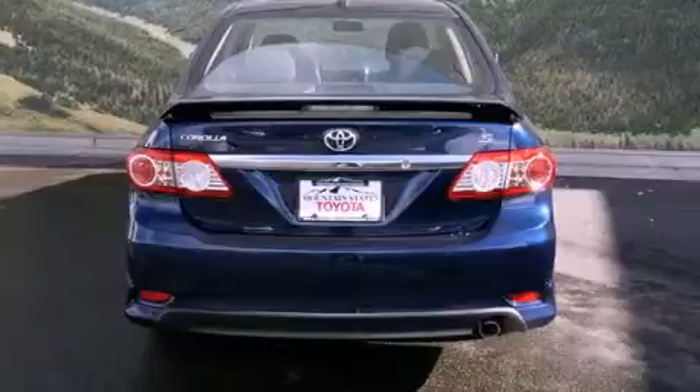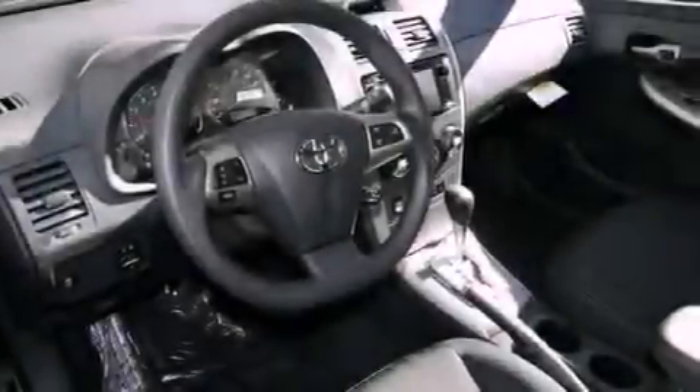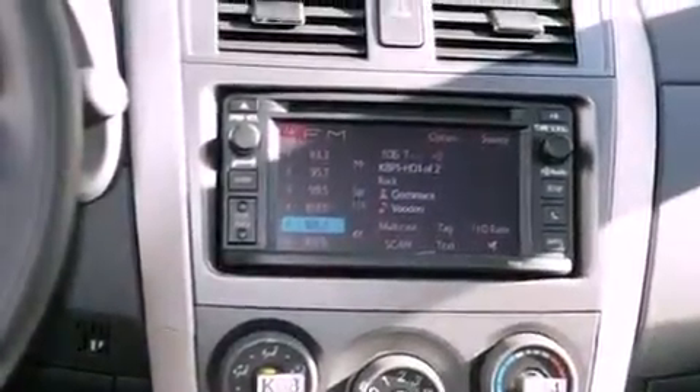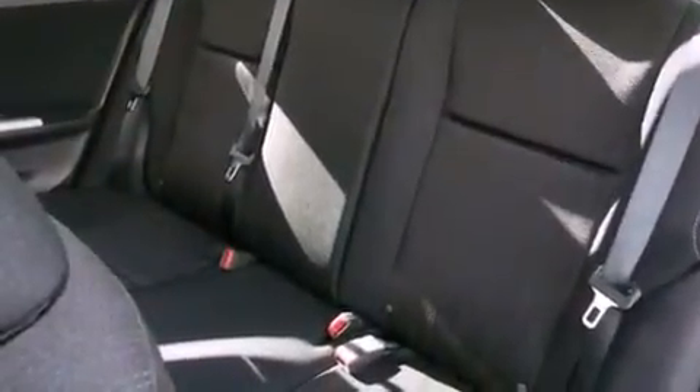All of the following features are included: the premium package, a power moonroof, cruise control, a CD player, a passenger side vanity mirror, front fog lights, a traction control system, an anti-lock braking system, air conditioning, and the navigation system will help you get from point A to point B on time.